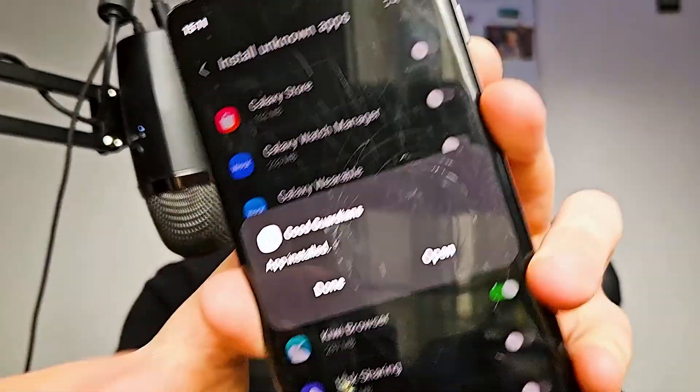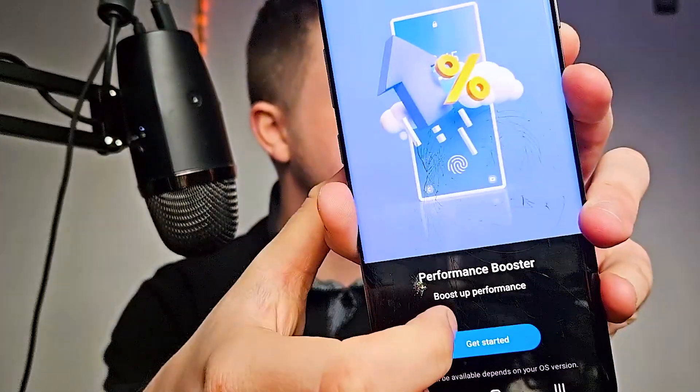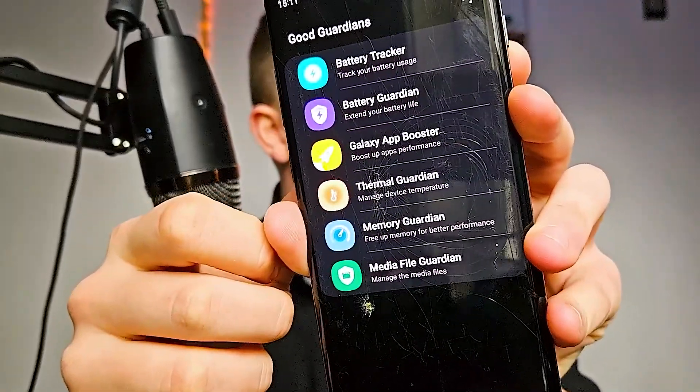The app is now downloading and installing on my phone — this app is going to make your Samsung device way better. Let's open the app, scroll through the intro, and click Get Started to boost performance.